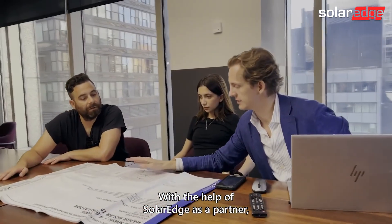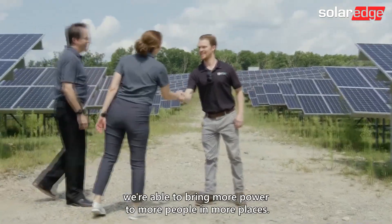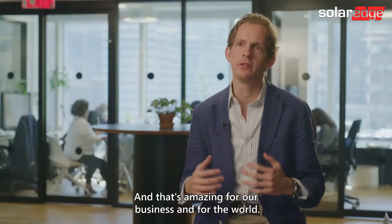With the help of SolarEdge as a partner, we're able to bring more power to more people in more places, and that's amazing for our business and for the world.